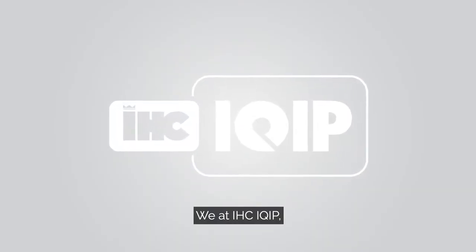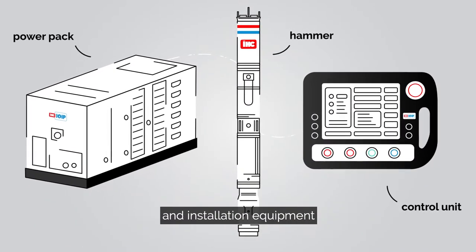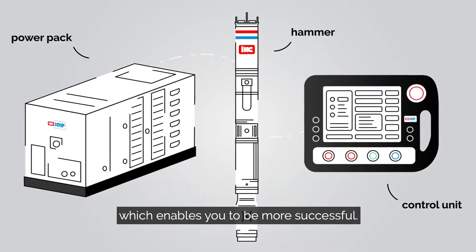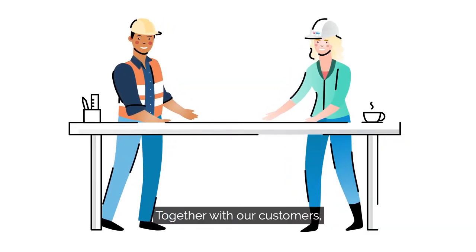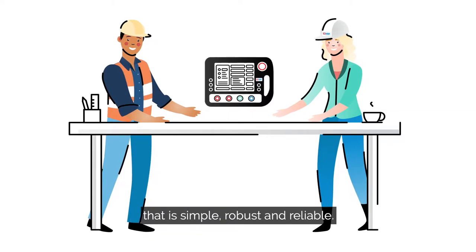We at IHC iQIP are known for our intelligent foundation and installation equipment, which enables our customers to be more successful. Together with our customers, we have developed a control system that is simple, robust, and reliable.